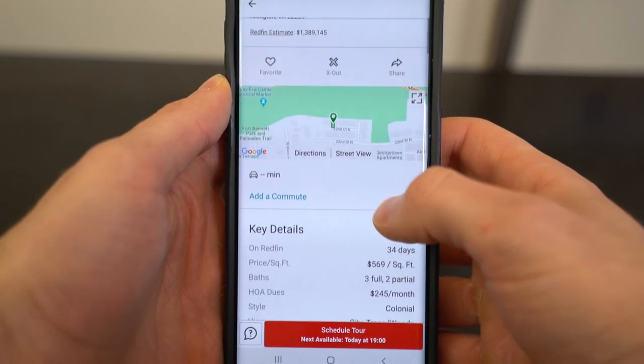Zillow still has all the data and their iBuyer program Zillow Offers is in some markets and headed to others, so consumers will still use the Zillow app. However, I do think there's a better app available, and the best real estate app on the market right now is Redfin. Redfin is a discount brokerage that also has a real estate app and it is the best app for one main reason: it has the best user experience. It's simple — when you're on the Redfin app, you want to stay on the Redfin app. It's clean, not cluttered, and when you load up a property all the information is right there.